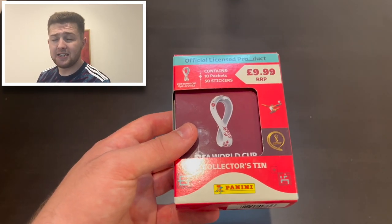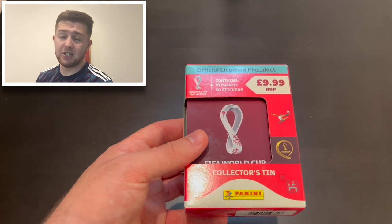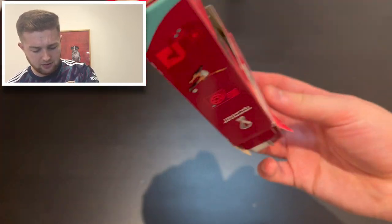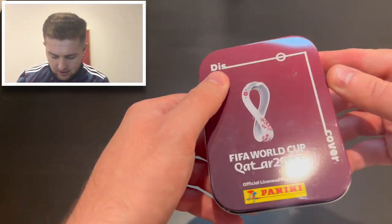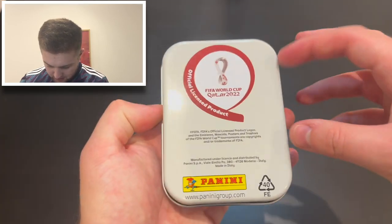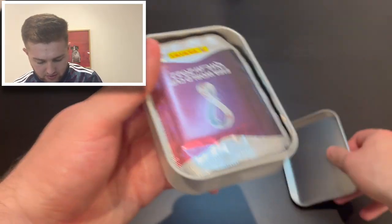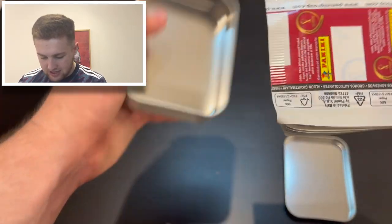I'm personally probably going to use this tin to store my extra stickers. I might go for all 20 base versions of the extra stickers, but I'm not really that focused on it. Let's crack into it! I won't be keeping the box — that'll go in the recycling. The tin itself says 'Discover' across it, very nice, with a cream back marked 'Official Licensed Product, Qatar World Cup 2022, FIFA, Panini.'